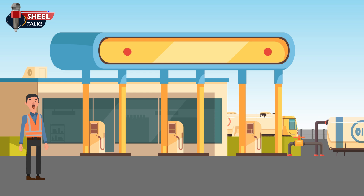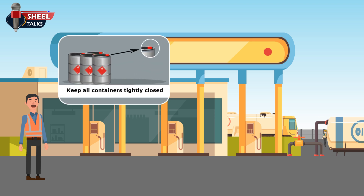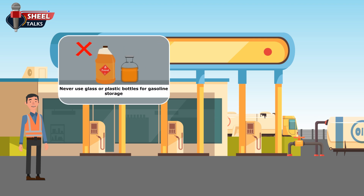Employees should follow these points to stay safe while using gasoline. Employees should never use gasoline to clean their hands or to wipe down a piece of equipment. Employees should keep all containers tightly closed. Employees should never transfer gasoline from one container to another in an area where there is any chance of ignition. Clean up any spills immediately. Employees should never use glass or plastic bottles for gasoline storage.